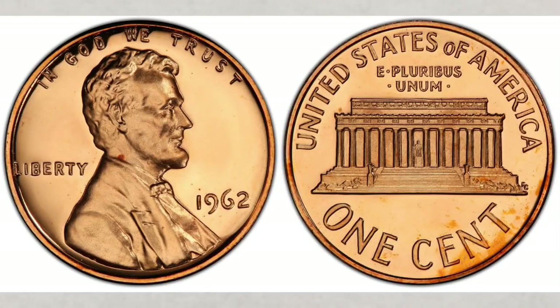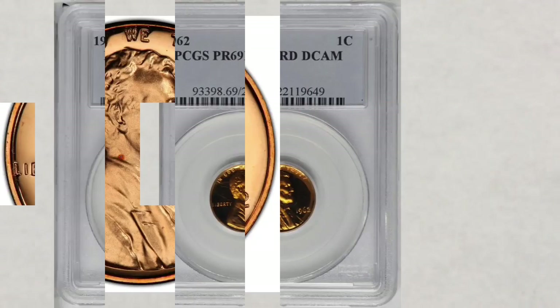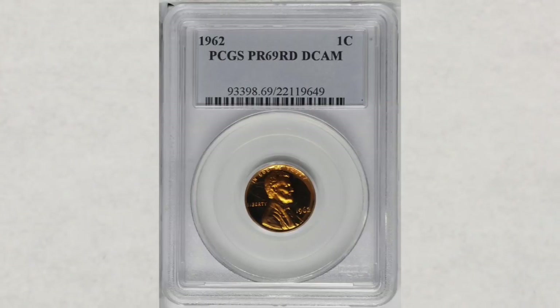As of the day we're shooting this video, none has been graded in Proof 70 DCAM, which is the highest grade for a proof coin. The highest grade until now is Proof 69 DCAM, with a large population of these pennies in existence. Speaking of its value, this coin was sold at Stacks Bowers auction for $840, which is very nice money for a proof coin in that grade.